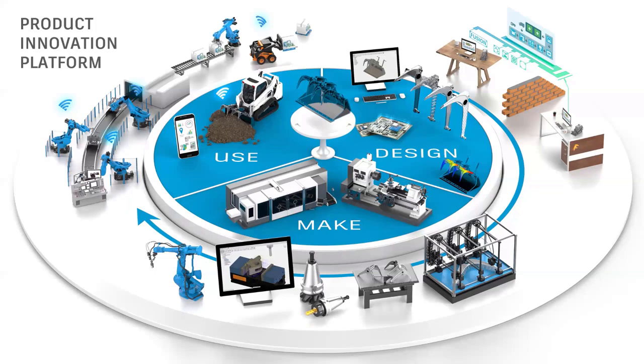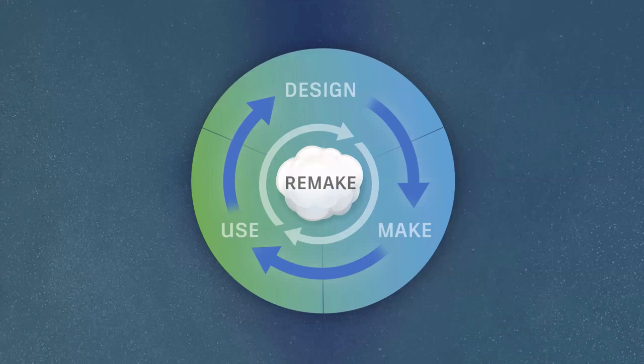I also wanted to touch upon the concept of design, make, use, and beyond — what is remake. The story is about powering the remake cycle with machine learning. In the manufacturing industry, data collected about how a car was designed, made, and used will feed algorithms that help companies remake a better car faster and for less. Similar is the case in the AEC industry. Design, make, use, and remake — a very important and interesting concept enabled by machine learning.